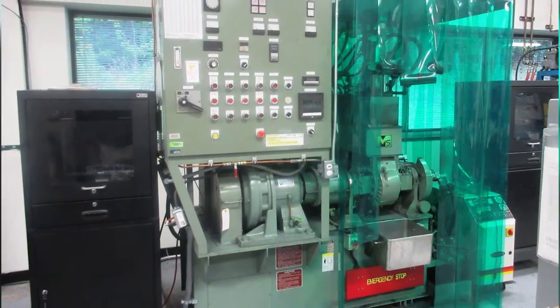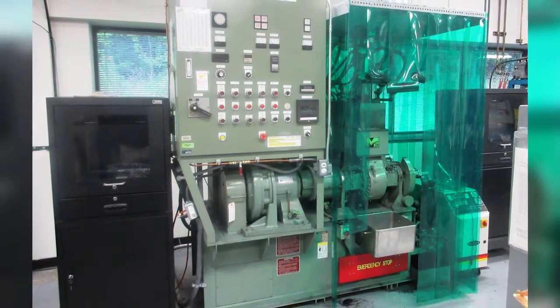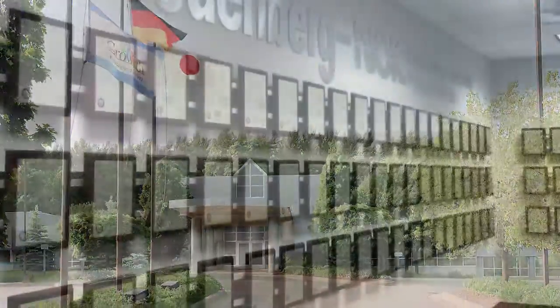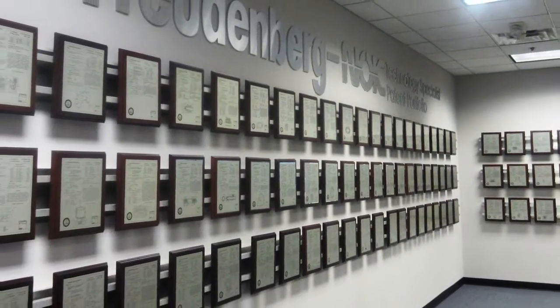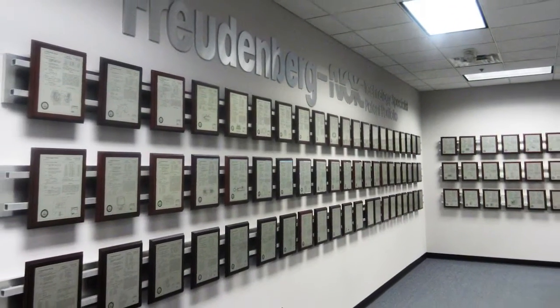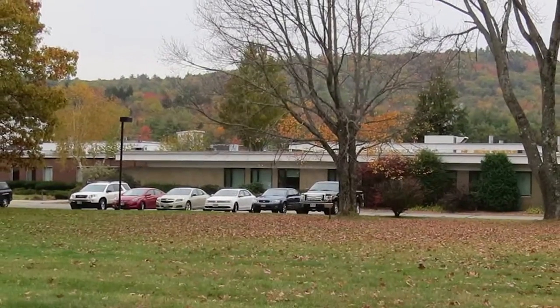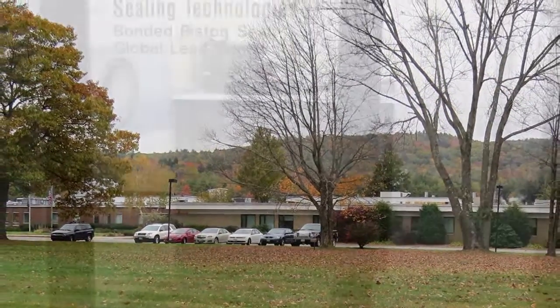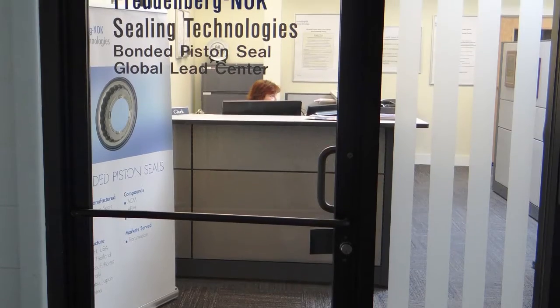Corteco employs engineers involved in the development of components for all major OEMs. The journey begins at the company's North American research and design headquarters in Plymouth, Michigan, where hundreds of patents have been awarded for both seal design and materials. Material compounds developed for a specific application are sent to the company's bonded piston lead center in Bristol.